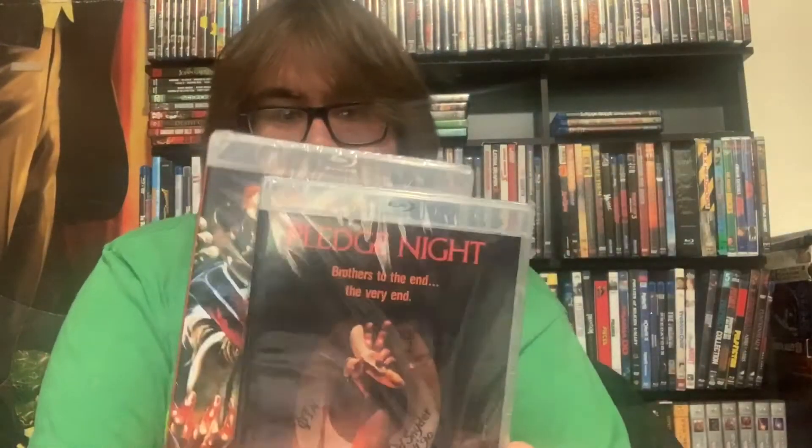Next up: Pledge Night, some kind of frat killer movie. I was in a mood so I picked that up, and I also picked up Splatter University, which seemed to fit a theme. So I blind bought these two university slasher flicks and we'll see what happens. That's my unboxing of my Vinegar Syndrome halfway to Black Friday pickups.